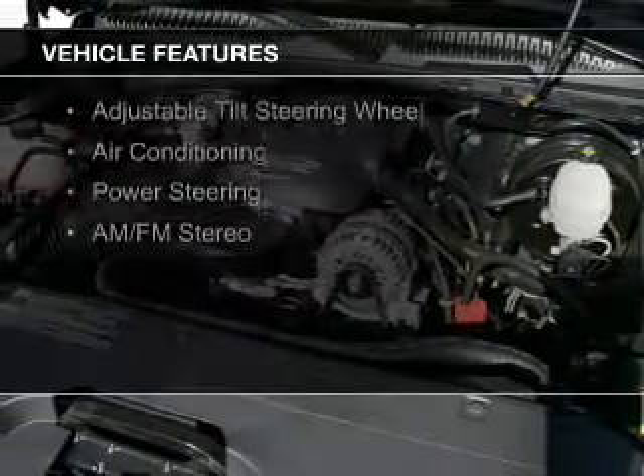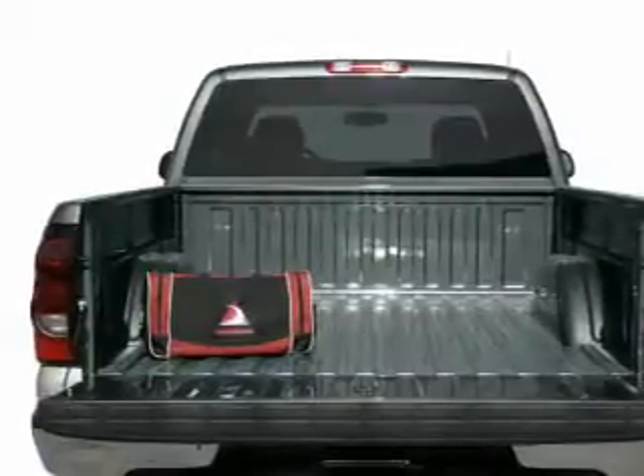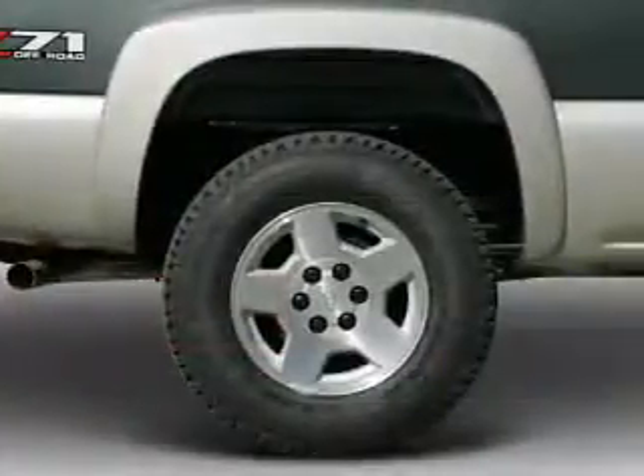The features include dual temperature controls, an adjustable tilt steering wheel, air conditioning, power steering, and AM FM stereo.